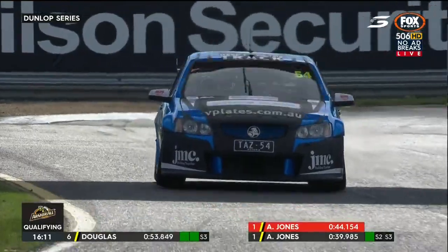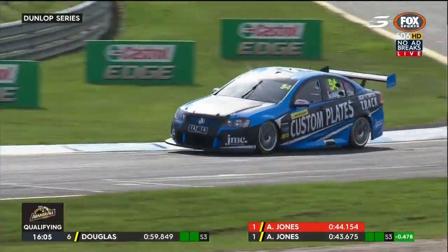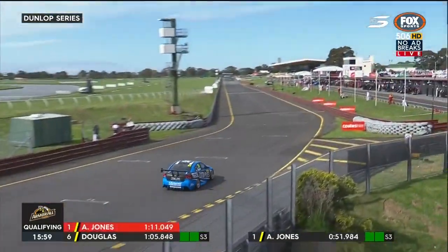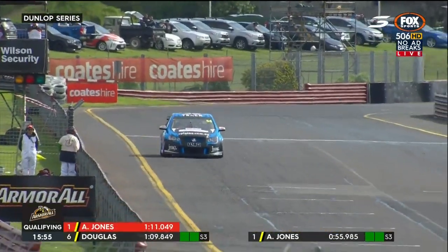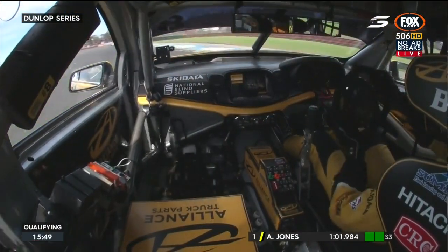There's Taz Douglas' teammate. Had a word to him just a moment ago in the dummy grid area before they headed out for qualifying. This is the first time all year that he's been in the same race car for consecutive race meetings — he's been moving around different cars and competes in the Kumo series as well. He did a test recently with Paul Dumbrell which helped immensely. He's gone fastest with a 1:10.89.